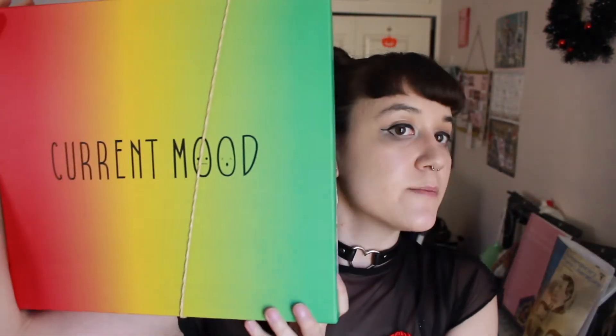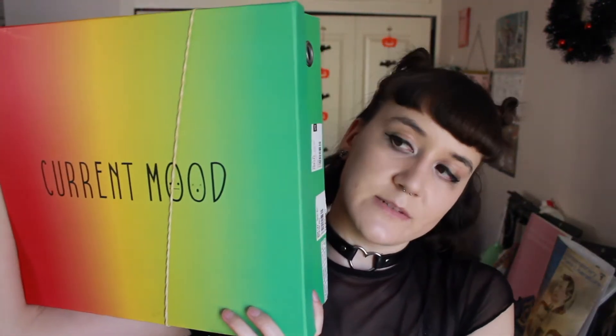Ta-da! Big surprise — sorry about that. My camera ran out of space on the SD card, so I had to delete some stuff. But I got more Current Mood shoes, because these were super super cheap again, and it looks like they might have put everything else in the box because it's a little exploding right now. But everything is actually in the box, so that's awesome.